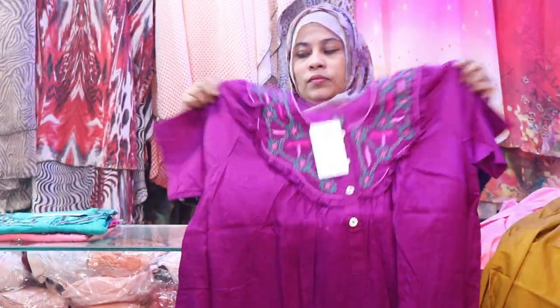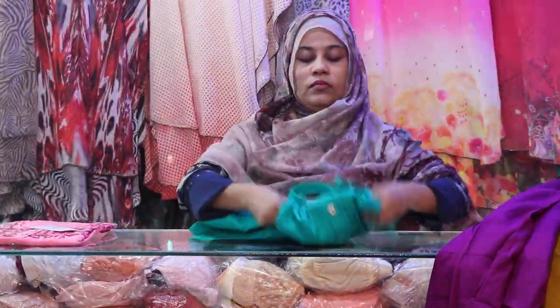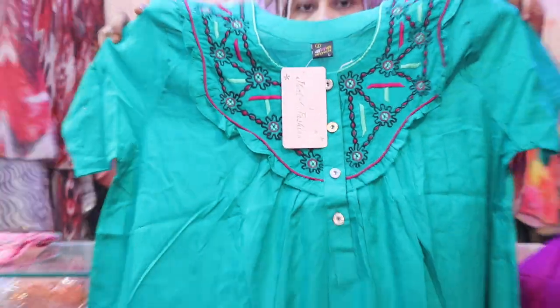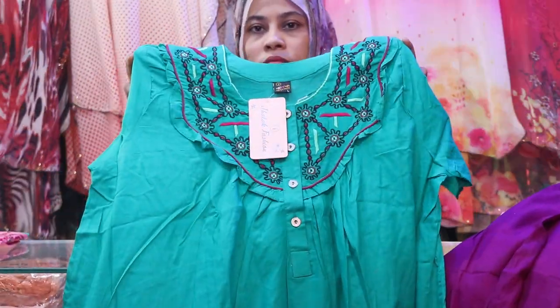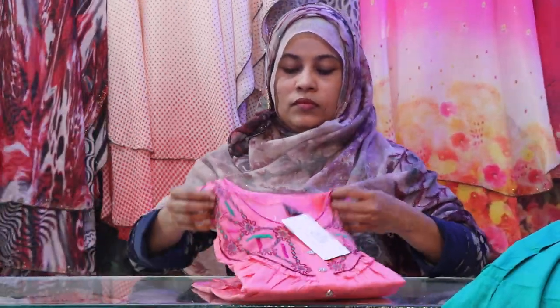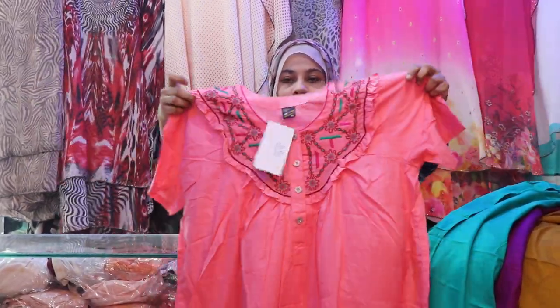This is very nice and beautiful. This is a dark blue color, so deep and it's beautiful. The dark blue color is beautiful. We have a great collection. The viewers are here and this is a fixed price.